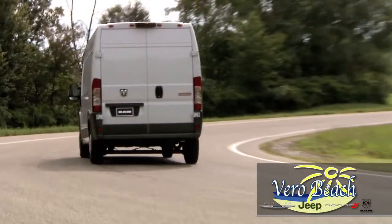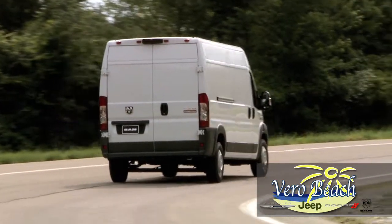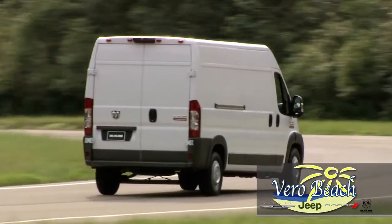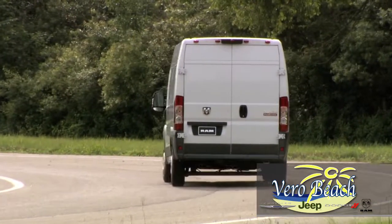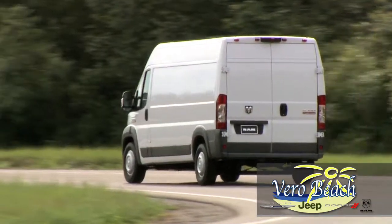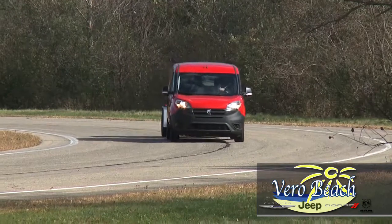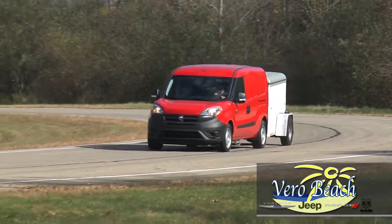The Ram Promaster from Vero Beach Ram was also built with safety in mind, featuring an advanced airbag system, electronic stability control with ABS, and it also has hill start assist. One other nice safety feature is the trailer sway control to help keep you safe when towing.